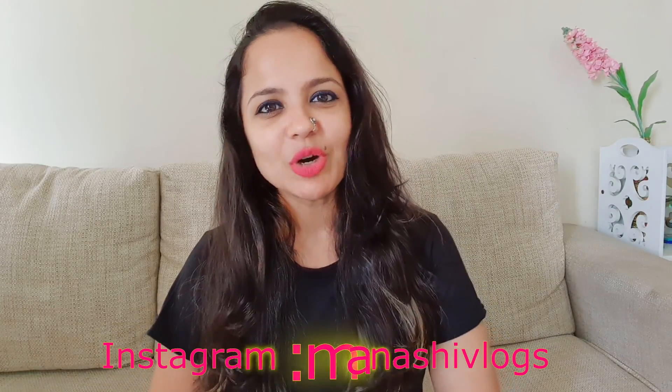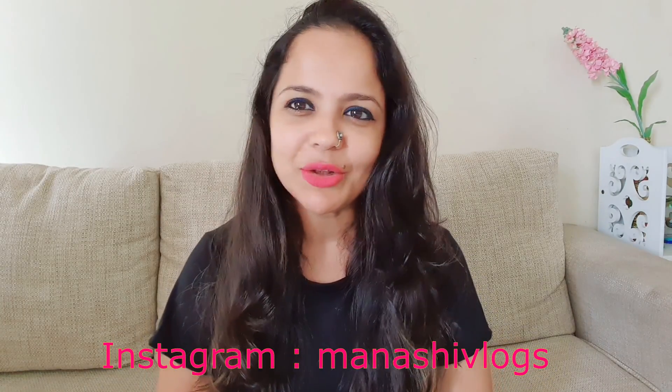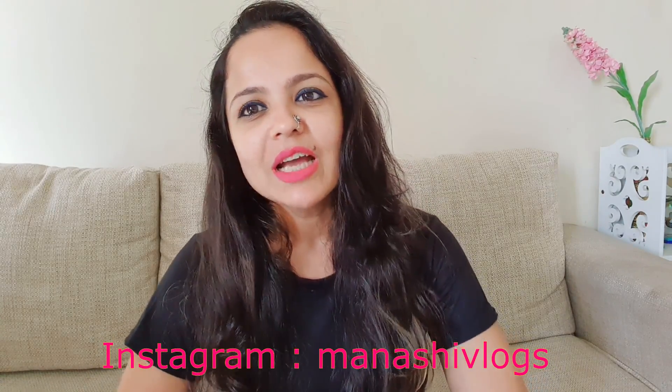So friends, I really hope today's video was good for you. If you liked it, a thumbs up would be great. If you haven't subscribed to my channel, do think about subscribing. Also follow me on Instagram as I post a lot of day-to-day life photographs. I'll see you with a new video and a new vlog. Until then, take care and stay safe. Bye-bye!